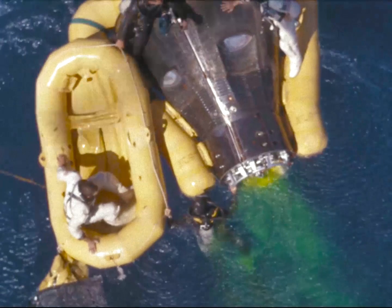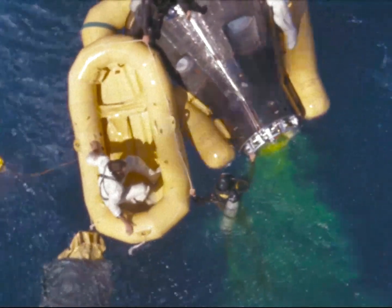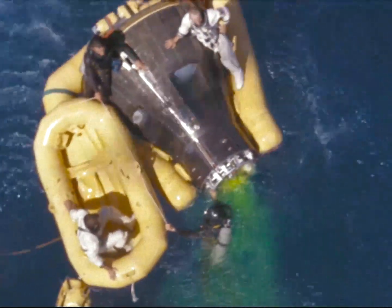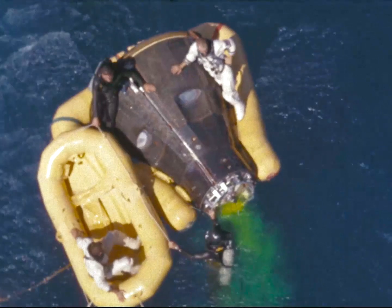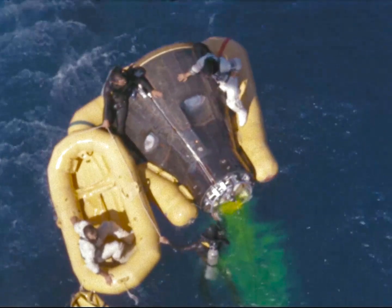Copy the collar of the flight suit. Locking net, affirmative. Roger. Everyone, the collar is in the water and he has it. Okay, with the collar and he's pulling it down over the raft.